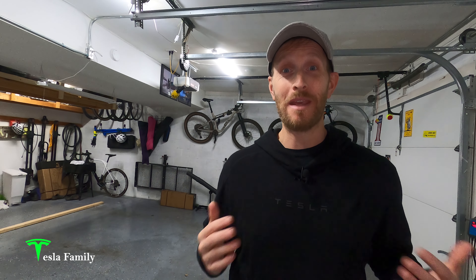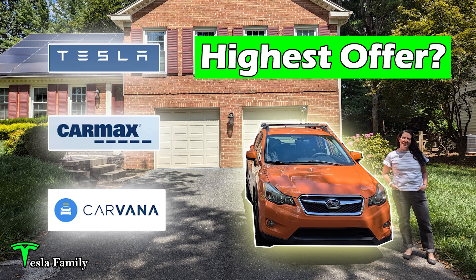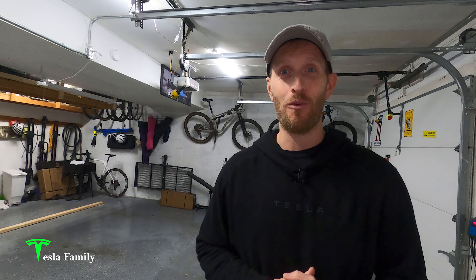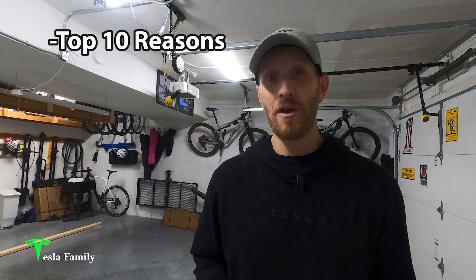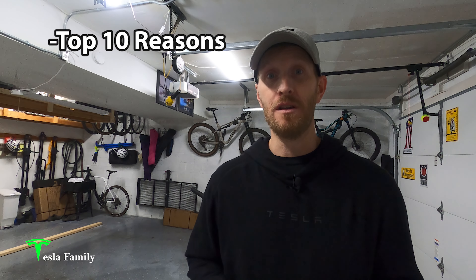Hey guys, Sean here from Tesla Family. I'm here in the Tesla Family garage and we've got this open parking space behind us. We sold my wife's gas car and here's proof that she's letting me order a new Tesla Model Y. I've always loved the Ys — I had my own reservation for a Y, so I'd be on board with that. In this video, I'll share my top 10 reasons why I'm ordering a brand new Tesla Model Y and replacing my wife's gas car with another Tesla.